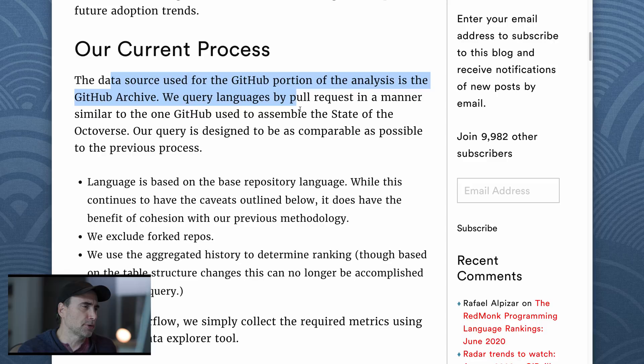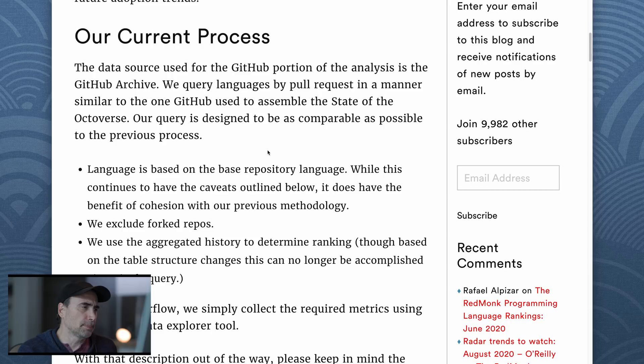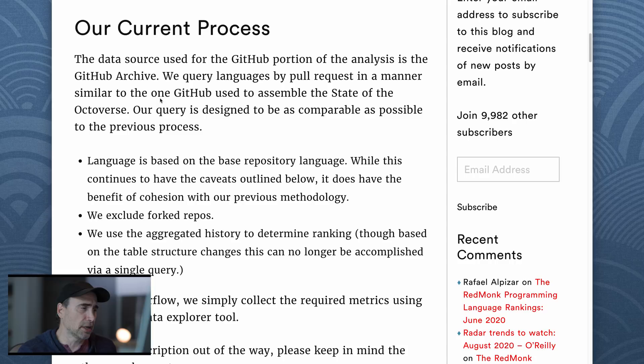Their current process: the data source used for the GitHub portion of the analysis is the GitHub archive. They query languages by pull requests in a manner similar to the one GitHub used to assemble the State of the Octoverse — and GitHub itself had language rankings. The more sources from which you can derive your data, the more disparate the sources, the more accurate your data is going to be. Always think about that.